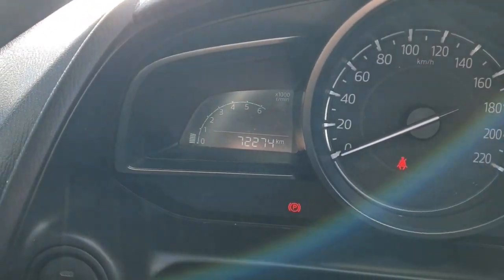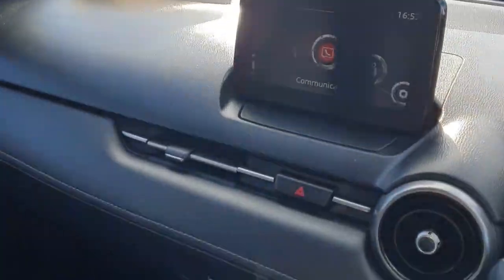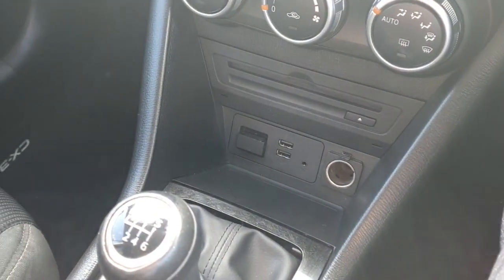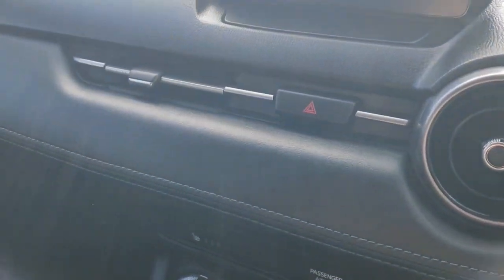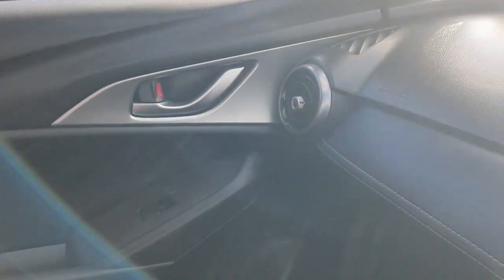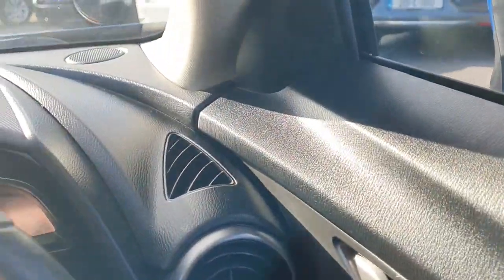As you can see, there's 72,274 on the clock. Entertainment system with Bluetooth and USB ports. We've also got heated seats in this car. Lovely finish to the dash — leather finish with the gray trim — and chrome door handles. An overall really nice, tidy finish to this car.